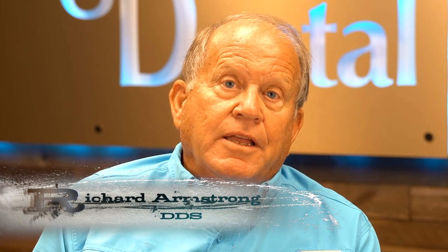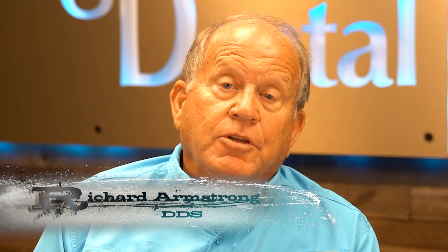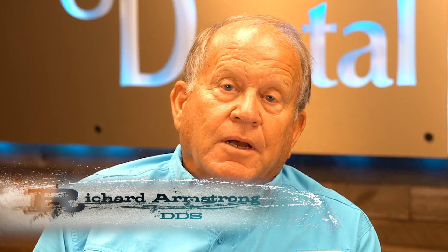Invisalign is a way of achieving a beautiful smile by wearing a series of virtually invisible clear plastic liners that gradually over time will shift the positions of your teeth. The liners fit your teeth very closely and apply gentle pressure that causes a shift in your teeth.